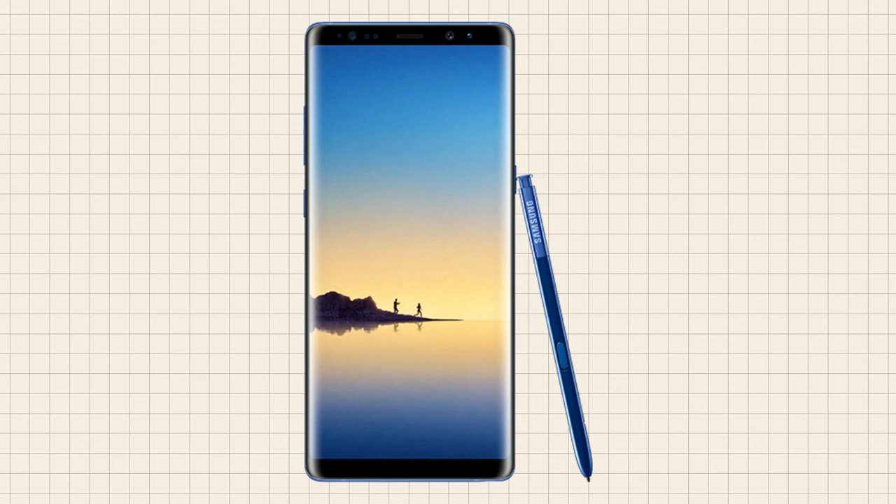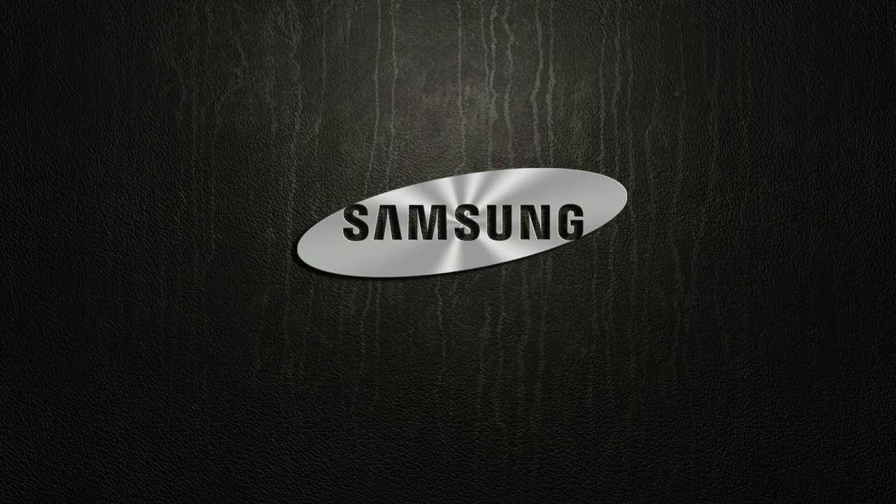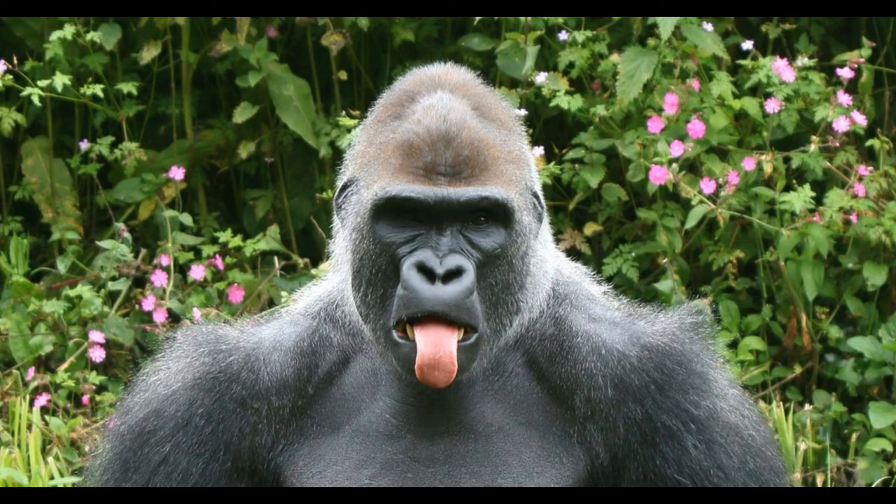We are just a day away from the Galaxy Note 8 official announcement. The Note 8 will be released tomorrow in New York City at a Galaxy Unpacked event. I will see you guys in the next one. Peace out.